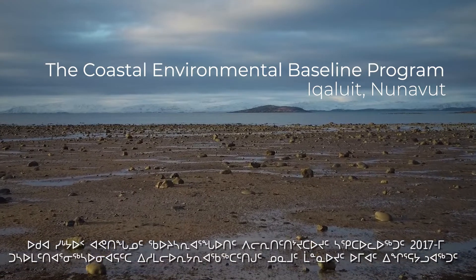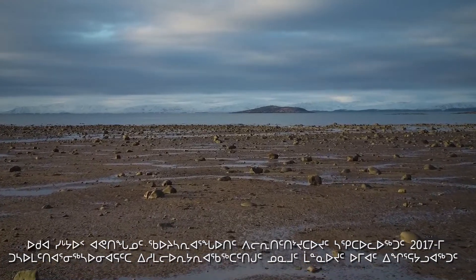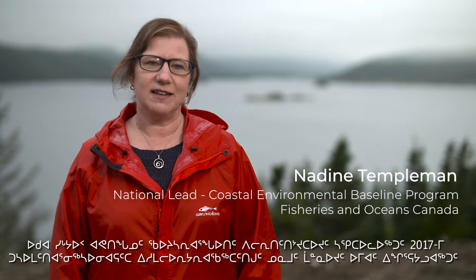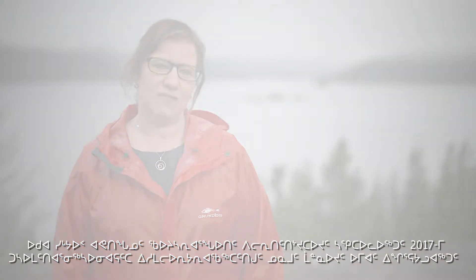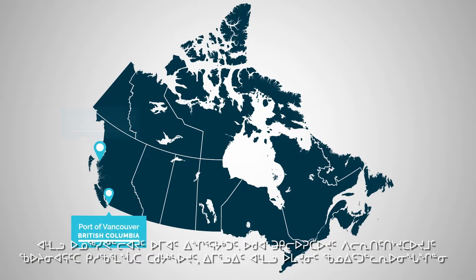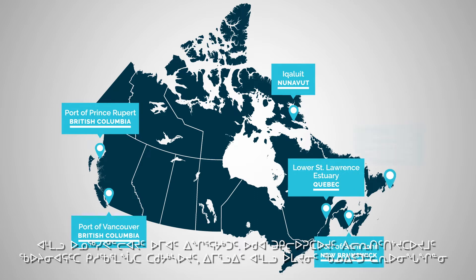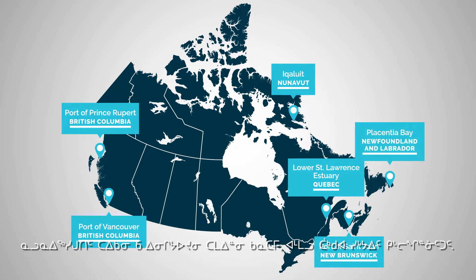The Coastal Environmental Baseline Program was established in 2017 to inform better decision-making in areas of existing high or increasing vessel traffic. The objectives of the program are to determine the physical, chemical and biological baselines at six sites across Canada in the coastal zone.